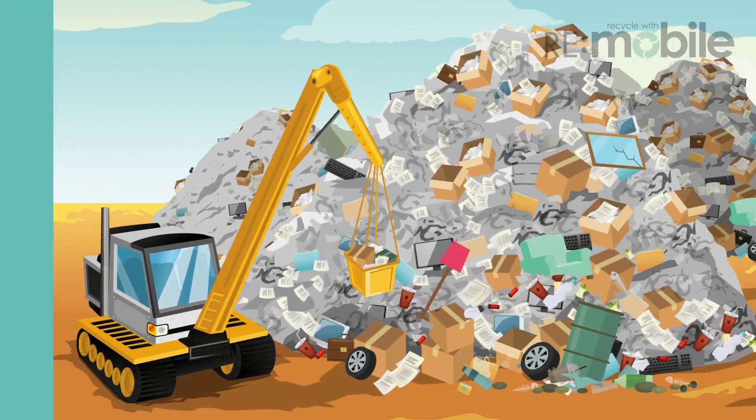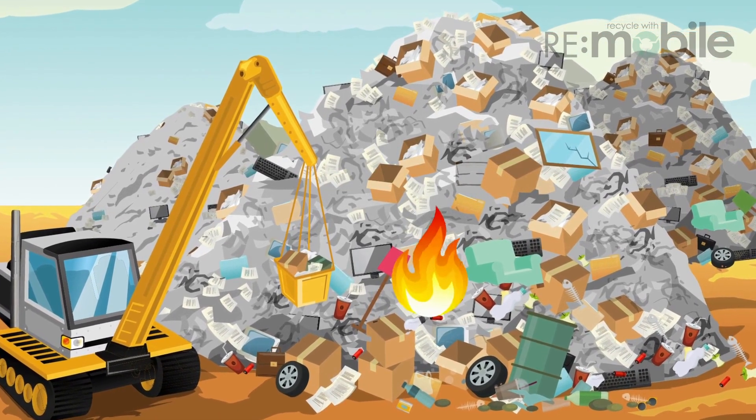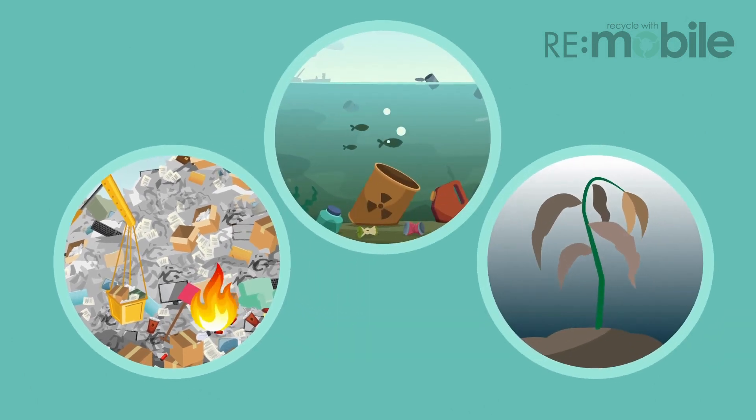But mobile phones can be dangerous if they end up in landfill. They could get crushed or broken, which could cause them to start a fire or leech toxic materials which may pollute the ground and water.